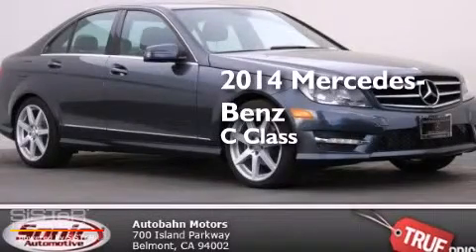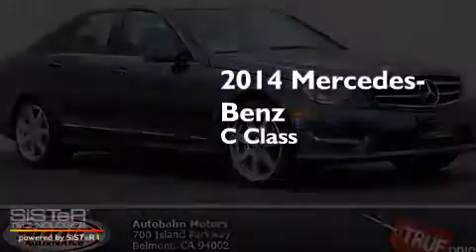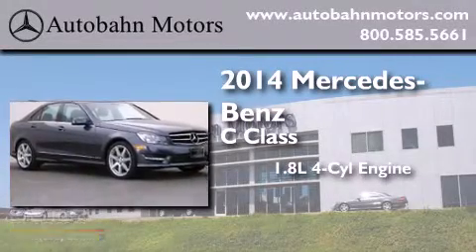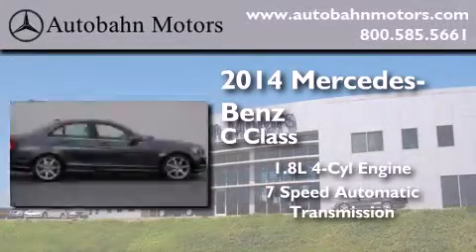This is a brand new 2014 Mercedes-Benz C-Class. It features a 1.8 liter 4-cylinder engine and a 7-speed automatic transmission.